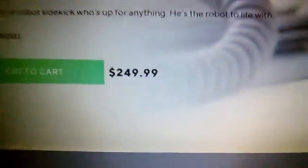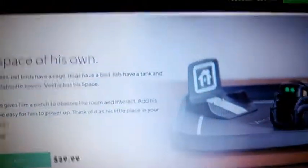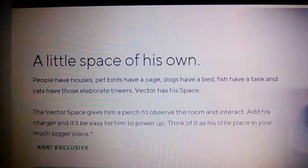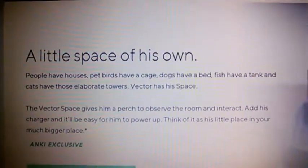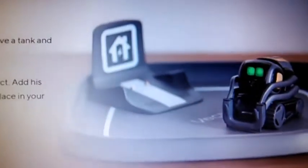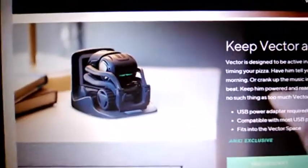We have to charge the dock for a little space of his own.